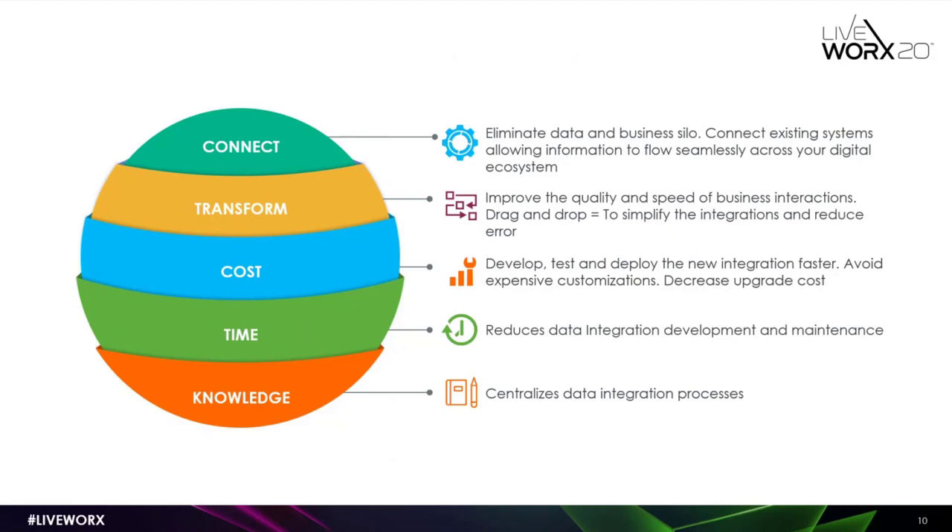The third value is cost — you should be able to develop, test, and deploy integrations as cheaply and as fast as possible. TRC avoids expensive customizations, making upgrades much easier and reducing upgrade costs. Time is also a big factor — it reduces development time, testing time, and maintenance, because most components are out-of-the-box. The last value is knowledge — if all your integrations go via TRC, your IT team doesn't have to go around multiple applications looking for integration code. Everything is in one place, making it much easier to debug, create new integrations, and build new integrations on top of existing design patterns.